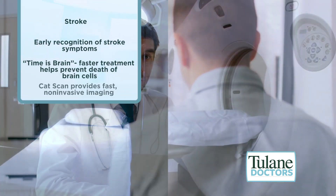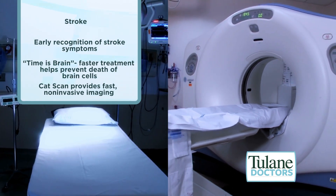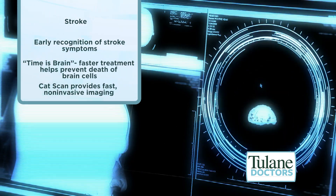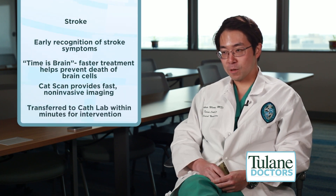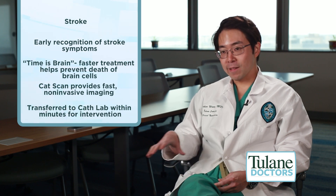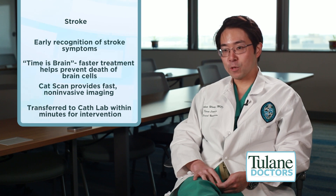The patient is whisked off to the CAT scanner where we get non-invasive blood vessel imaging. There's really no lag of time — between the patient getting the CAT scan and the cath lab already being set up is really within minutes. The patient is then brought directly from the CAT scanner up to the cath lab where we do the intervention.